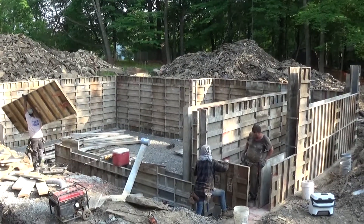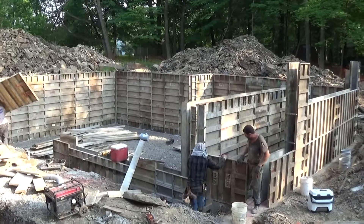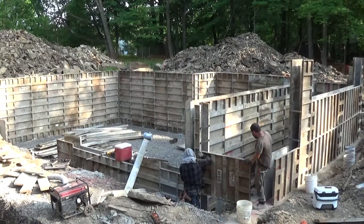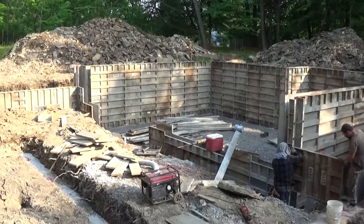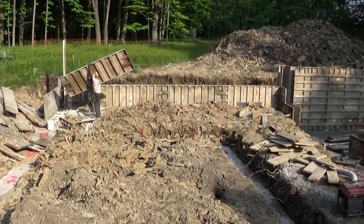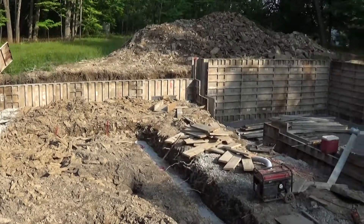Hello everyone, it's Joe Casadanti, Casadanti Homes. I'm over here on Creek Road and we're forming up our foundation walls here for the basement. It is Friday night, it's about 6 p.m., and the guys are just working — they just keep on working.